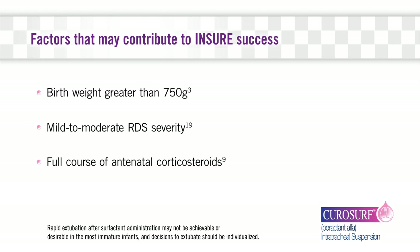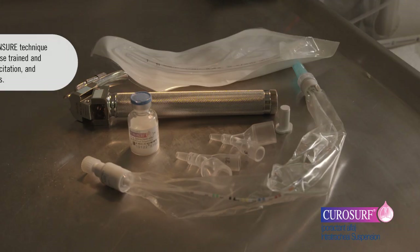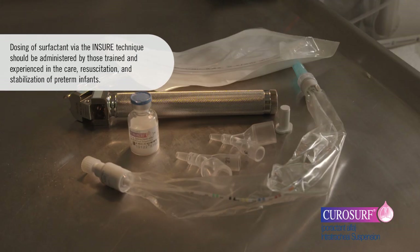In addition, studies have shown that timing of the intervention may impact outcomes. It is recommended to intervene before the infant's FiO2 reaches 45%. The following is a step-by-step demonstration for administering a rescue dose of CuroSurf in conjunction with the INSURE technique.